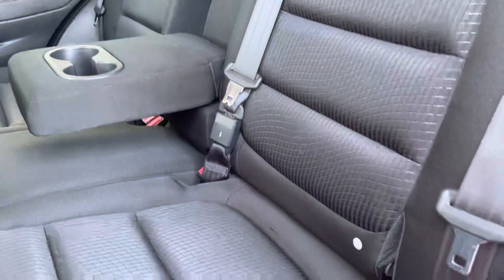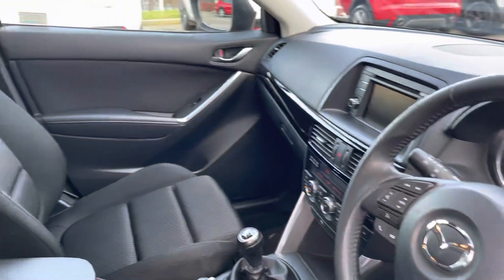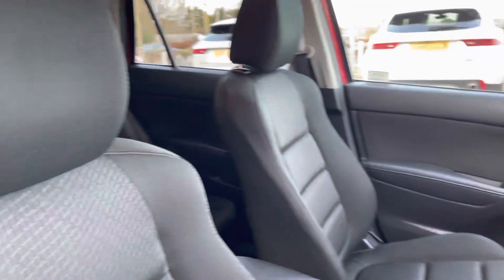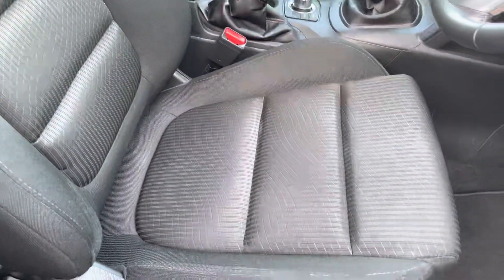Two-tone cloth upholstery should brighten up the cabin, and there are even two ISOFIX child anchor points. The driver will enjoy a leather-wrapped multifunction steering wheel, and the front seats offer additional side lumbar support for added comfort on longer trips.